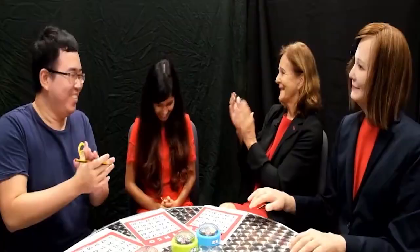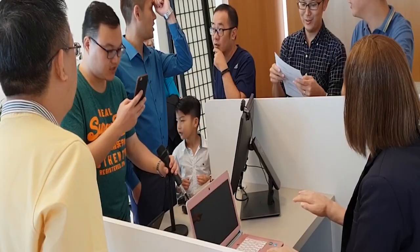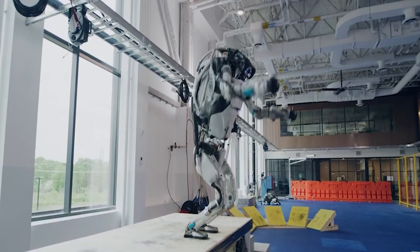In an office, Nadine can serve as a receptionist or be used as a personal coach. In order to collect details, it has a webcam, a microphone, and a 3D depth camera to collect visual and audio input.